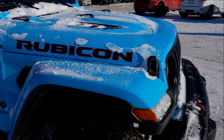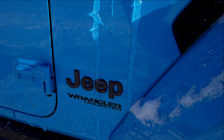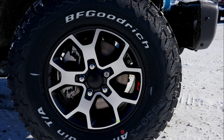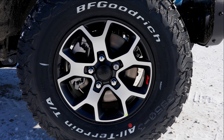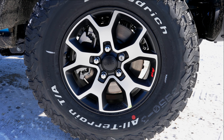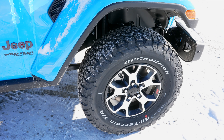Coming around to the side, there's your Rubicon badge, as well as your gray and red Jeep Wrangler Unlimited badging. Coming down to the wheel and tire, it looks like we have a BF Goodrich All Terrain KO2. The tire size looks like it is a 285-70-17, which I think translates to roughly a 32 or 33-inch tall tire.